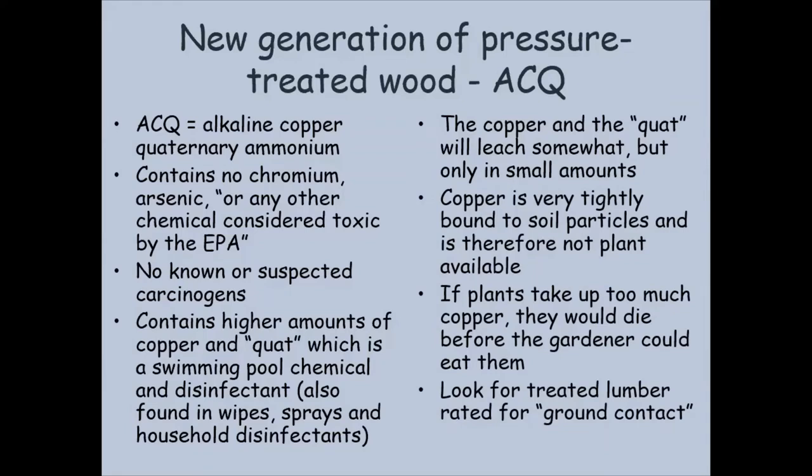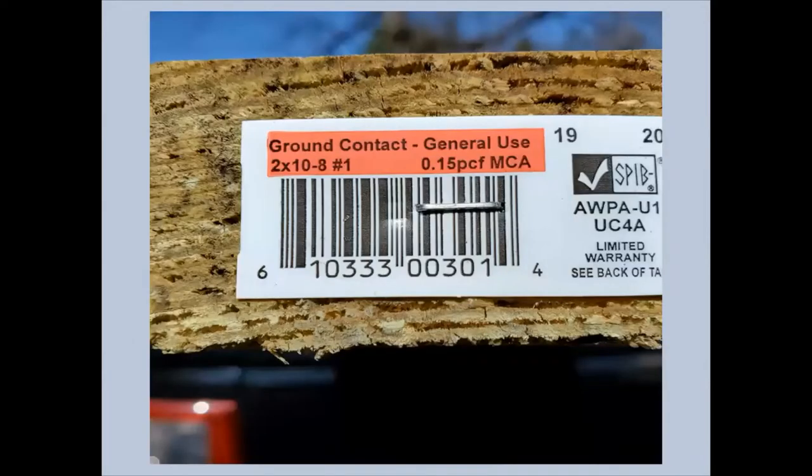If we want to know about lumber, we can look at the little tags and we want to make sure the lumber is rated for ground contact. This is a piece of lumber I bought a couple weeks ago and it does say ground contact on the tag — that's the best kind to use for a raised bed because we know it's resistant to decay.